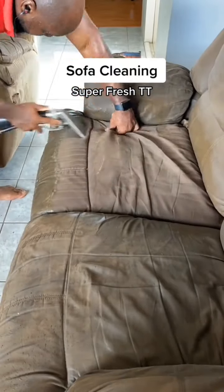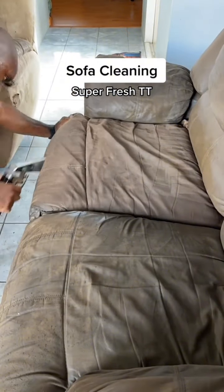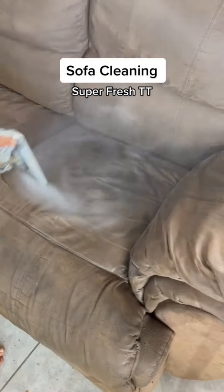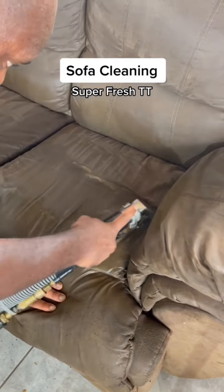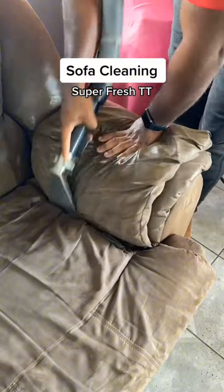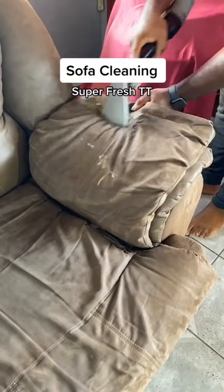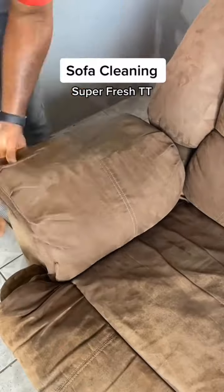A lot of different factors can contribute to soiling on your furniture, and they are only compounded by time. So if there's any eating, playing, or sleeping on your couches, they are more likely to get dirtier sooner rather than later. But if you're really into preventative care, simple things like regular vacuuming and even a wipe down with a damp cloth would help prevent the build-up that leads to a state like this.